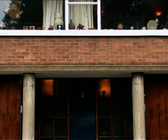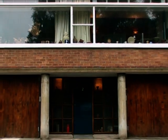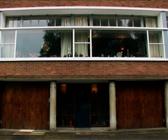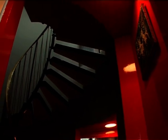Number two Willow Road in Hampstead is not your typical National Trust property. It was designed and lived in by the famous modernist architect Erno Goldfinger and is one of the few modern movement houses complete with its original contents that is open to the public.